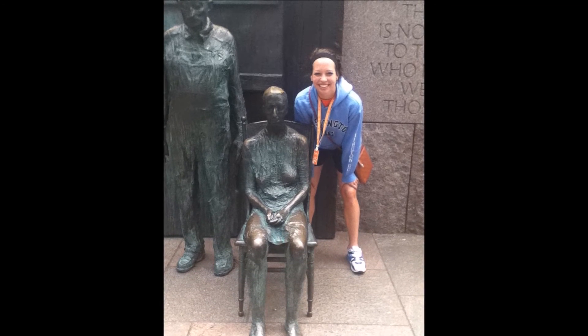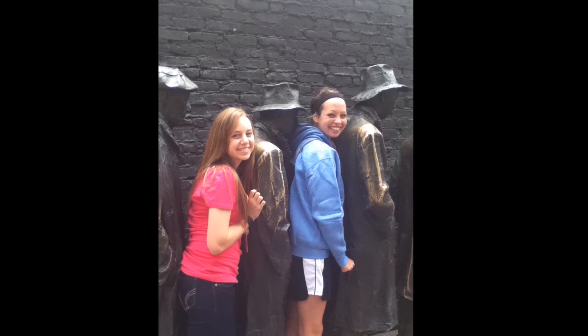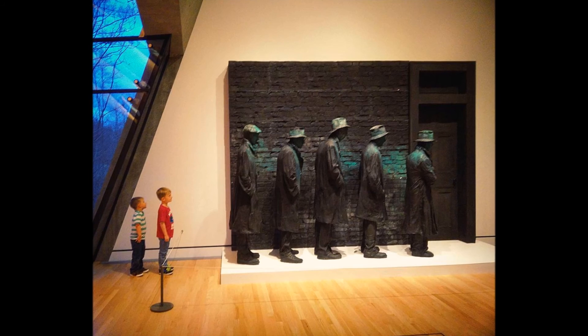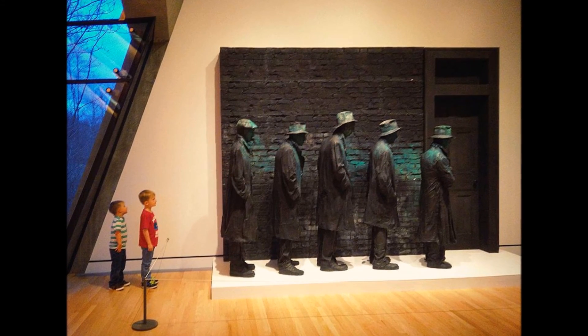Having previously visited Washington D.C. and seeing Siegel's same artwork on display at the FDR Memorial, I was pleasantly surprised to come across it again in Bentonville. While George Siegel's Depression Breadline may not be the most upbeat display at Crystal Bridges, it is certainly riveting and deserves to be viewed and valued closely by passersby.